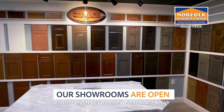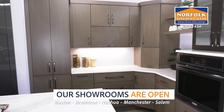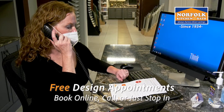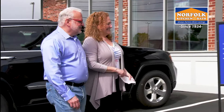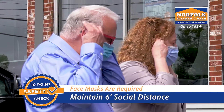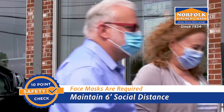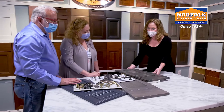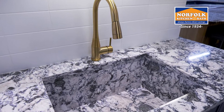Our showrooms are open, and they're the best place to start your kitchen or bathroom project. Book your free design appointment online, call, or stop in today. When you arrive, we'll make sure you're still in good health. Masks must be worn and social distance maintained at all times. During the appointment, your designer will show you displays and samples, allowing you to experience each element of your kitchen or bath first-hand.